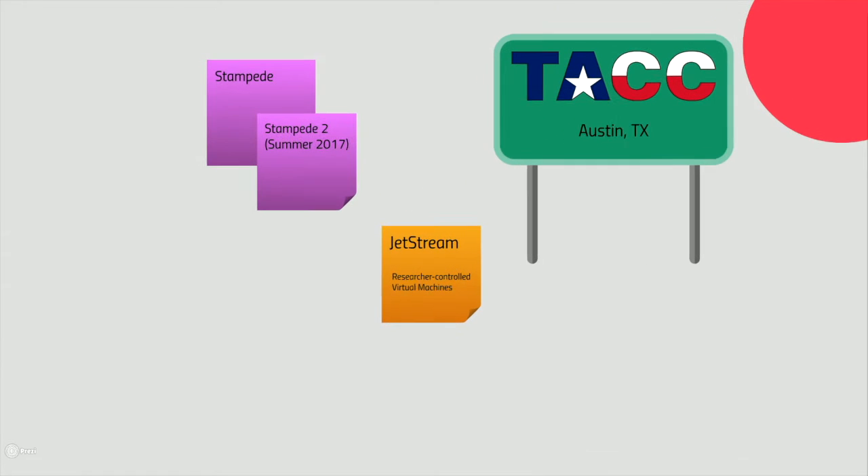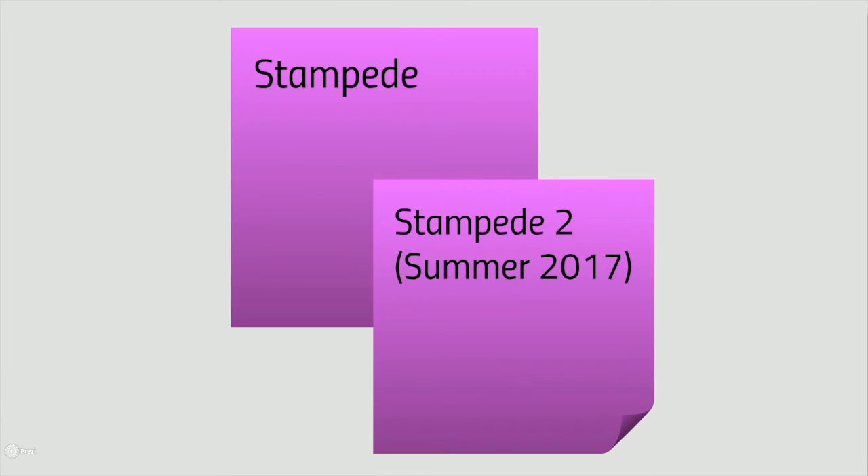Next up is the Texas Advanced Computing Center, or TACC, home of the Stampede 2 system. Stampede 2 is very similar to high-performance systems at MSI. An important difference is that, like everything in Texas, it's big. If you have 10,000 core jobs that you struggle to get through the queue at MSI, you will likely have a better turnaround time on Stampede 2.